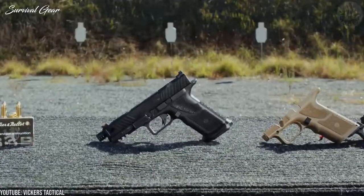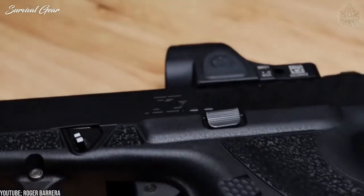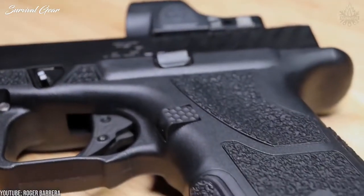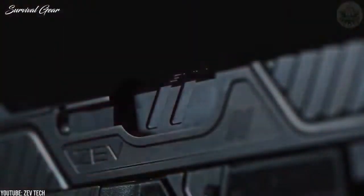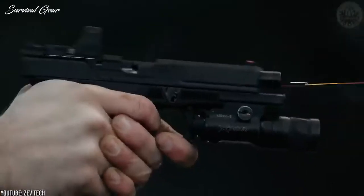It's slim enough to use as your EDC, and the price point is seductive in its own way. It's even questionable whether you can call this a Glock anymore, but if you really want, then the ZEV Technologies OZ9 really is the ultimate metal Glock.